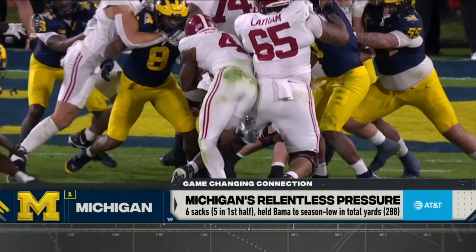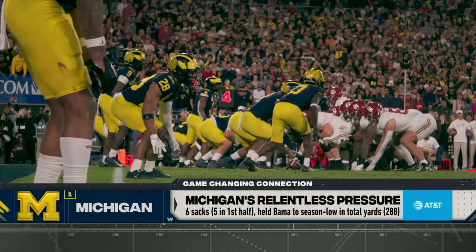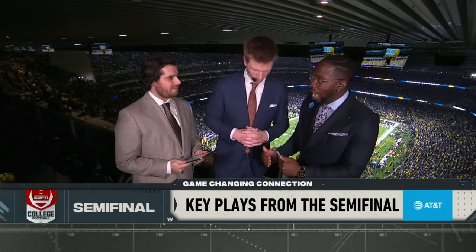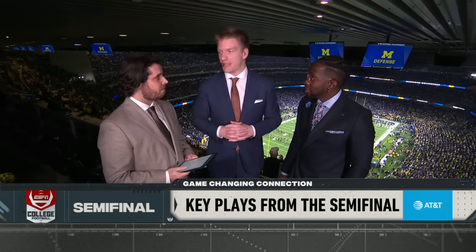The thing that Michigan did was confuse Jalen Milroe a lot. Coming into this game, you probably won't confuse Michael Penix as much. But if I'm Michigan, I'm going to try to show him cover three but really be in cover two, show him man but really be in zone, and then bring pressure from the interior. Washington has great tackles, but the interior is a spot where you want to attack them. However, the fact that they have so many skilled wide receivers allows them to be in max protection with six or seven guys, which is why Dylan Johnson plays such a huge role in pass protection.